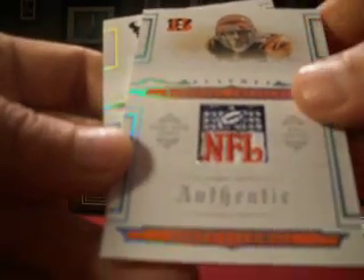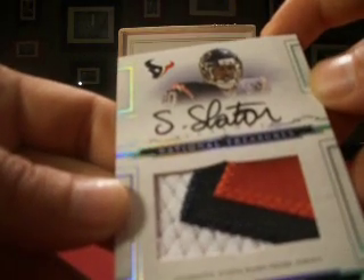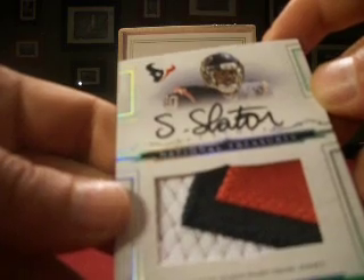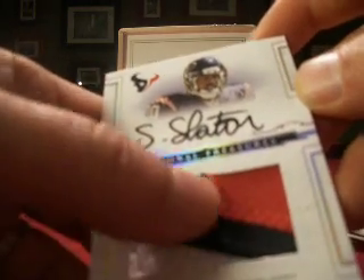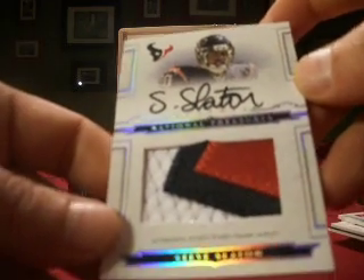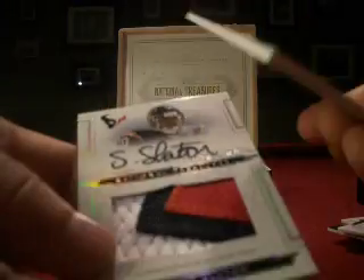One of one for Andre Caldwell. Follow that up with a nice-looking patch of Steve Slayton — on-card auto, three-color obviously, a really nice-looking patch with raised blue and red, lots of stitching. Neat-looking card. Slayton is numbered 71 out of 99.